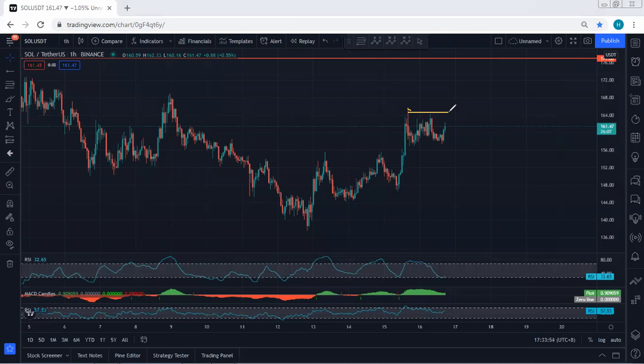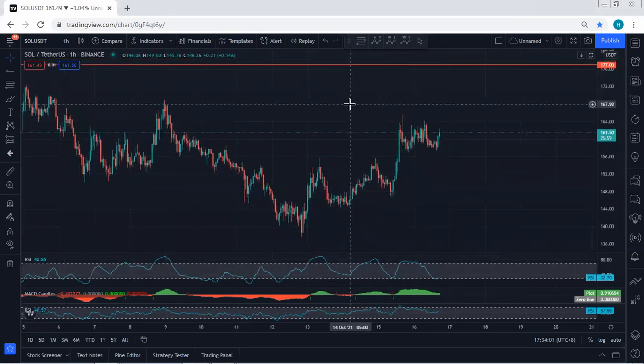We should know that if the price tags this level but is not moving, we are not going to keep the trade more than two hours. Anyway, the breakout of 178 is really important for us, and in this case we just follow the chart. If I see any update I will share. Thanks.